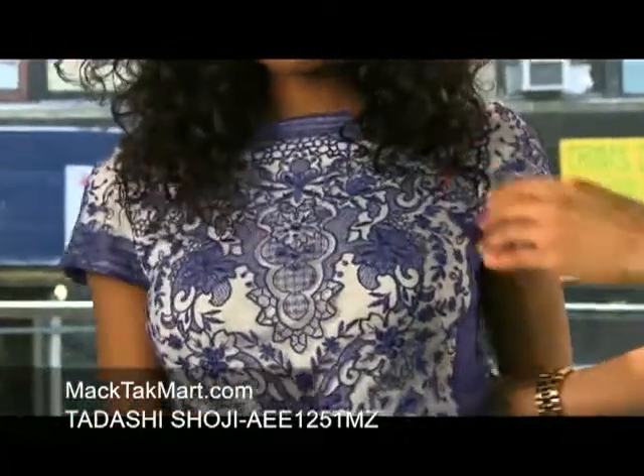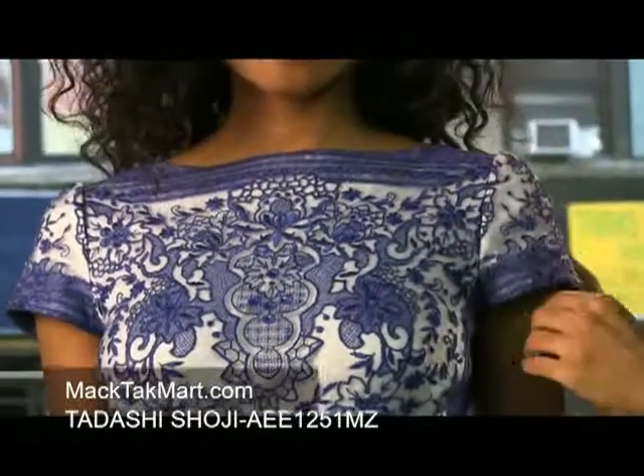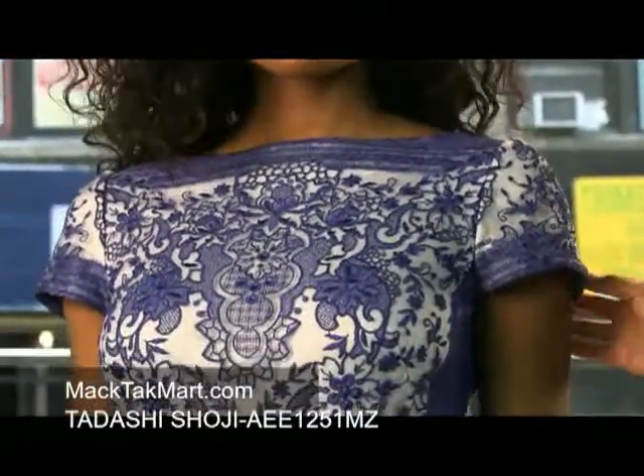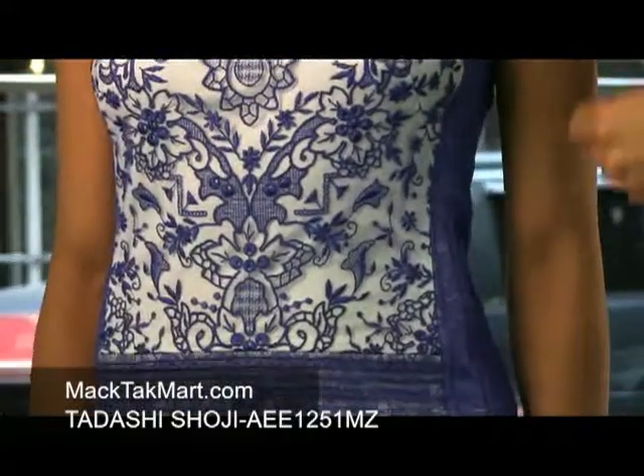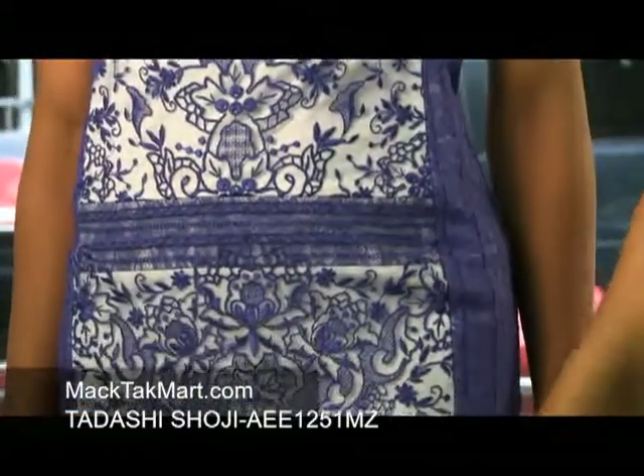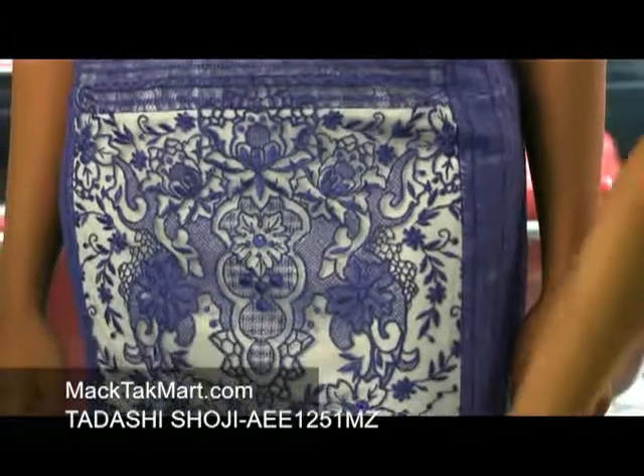If we step a bit closer, we'll see that it has a square scoop neck, which is very nice, very flattering. It's very formal. You can wear this in the office — it's more professional — or you can wear it to lunch or brunch. I say in the office because it hits the knee, which is very appropriate.